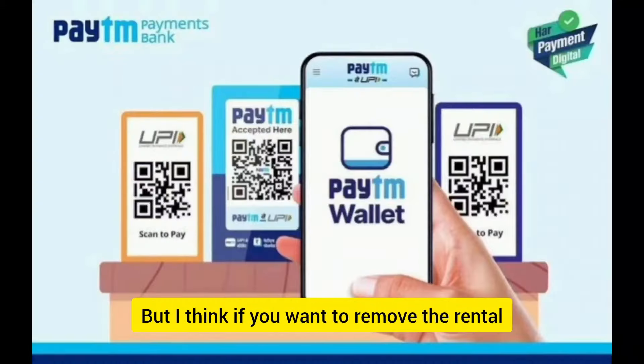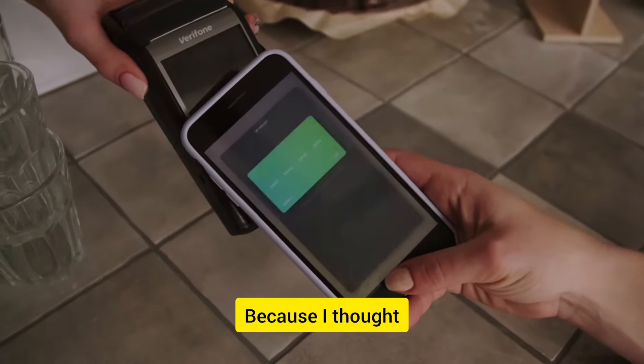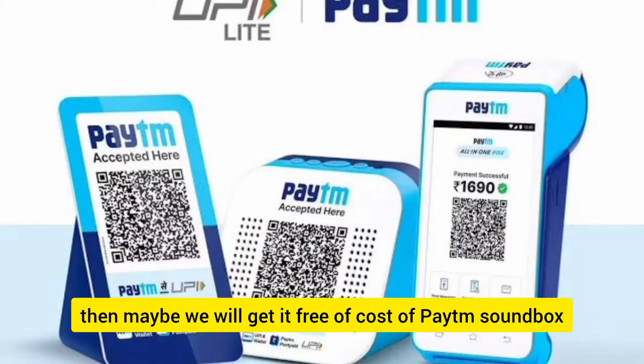If you want to keep your Paytm sound box, this is one of the best options. I tried one thing — I thought that if we initiate the deactivation process, it will make the Paytm sound box free of cost.